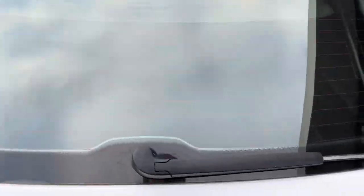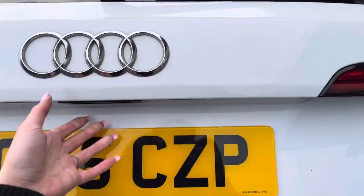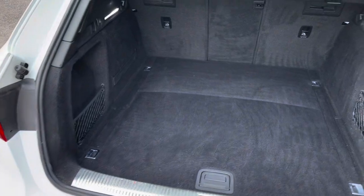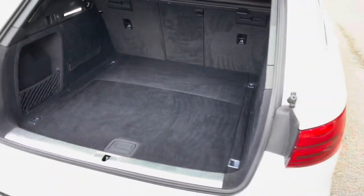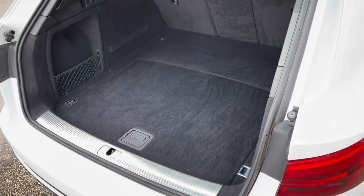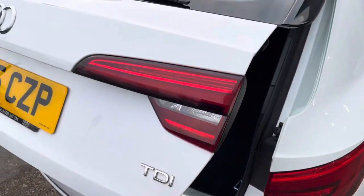Taking a look at the boot now, this car has a very large boot capacity. You could easily fit several large suitcases in here, or even a set of golf clubs. You also have extra little storage nets.